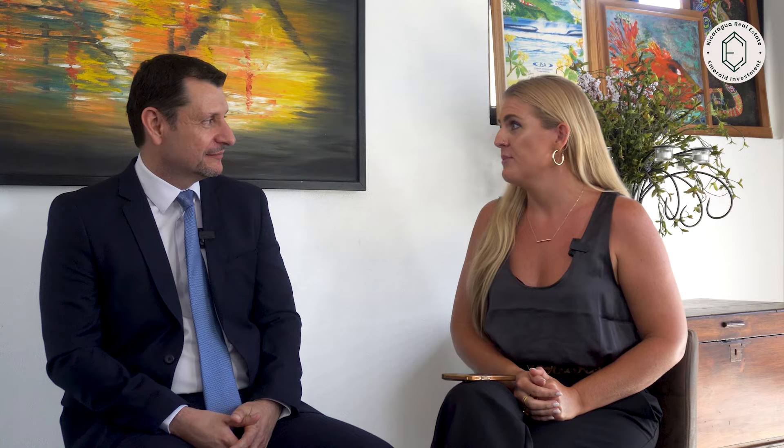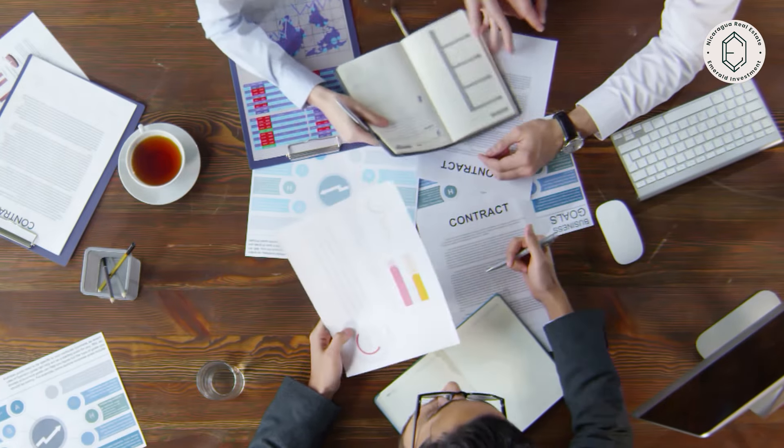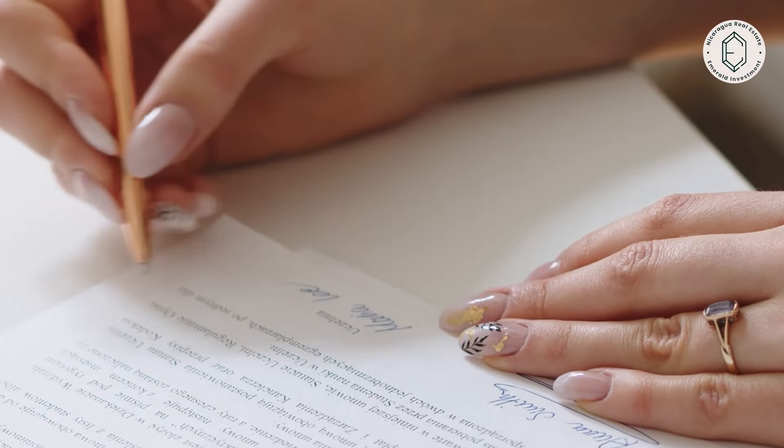Can you elaborate more on the importance of having your documents organized and ready to go as a seller? It is very important to have all your ducks in a row when you're selling. That could be the difference between closing your deal or having your deal fall through.